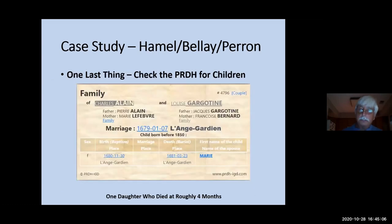I checked the PRDH again to see if Charles and Louise had any children — and they did. They had a daughter named Marie, who died at roughly four months of age. The record tells you when she was born, which parish, when she died, where she was buried, and which parish.